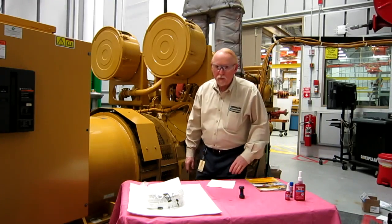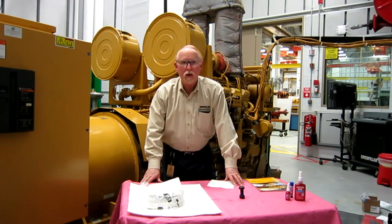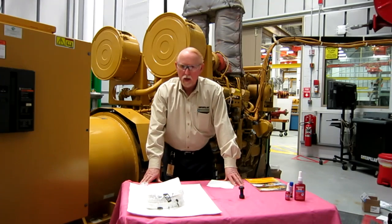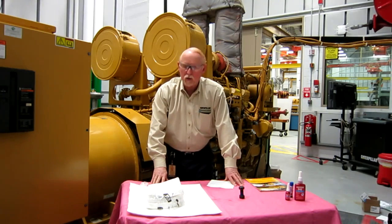Hi, everybody. This is Brian Pittman for Caterpillar Incorporated today. I'm in beautiful downtown Peoria, and we are at the Learning Center, the LC building for CAT, and I represent the toolsandsupplies.com area, and we naturally do the tools, but today we're going to talk a little bit about chemicals.